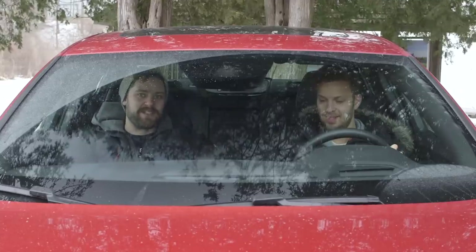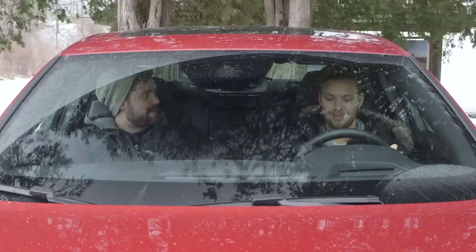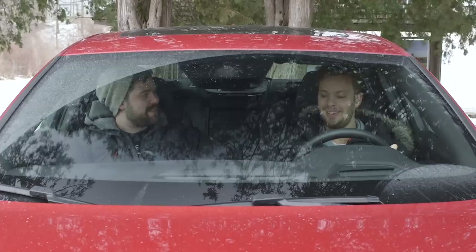We're filming most of this from inside the car because it was just too cold to stand outside. Stupid country. Hey, Canada's awesome. Can we look at the Genesis G70 now? That means going out in the cold. Yeah, fine. Okay, let's do it.